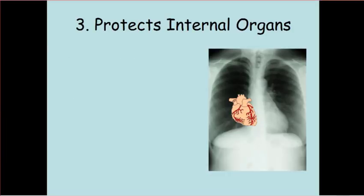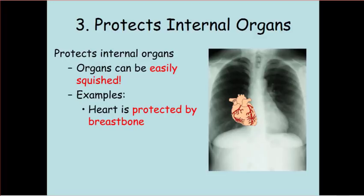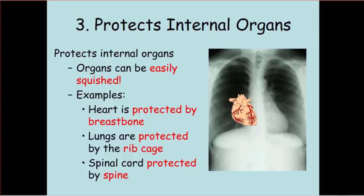The third function of the skeletal system is to protect your internal organs. That's because your organs can get squished — they're actually quite soft. For example, the heart is protected by your breastbone, your lungs are protected by the rib cage, and your spinal cord is protected by your spine.